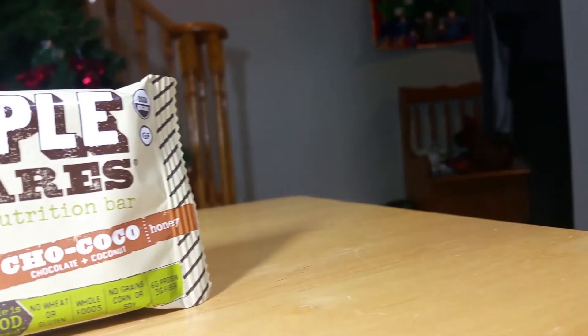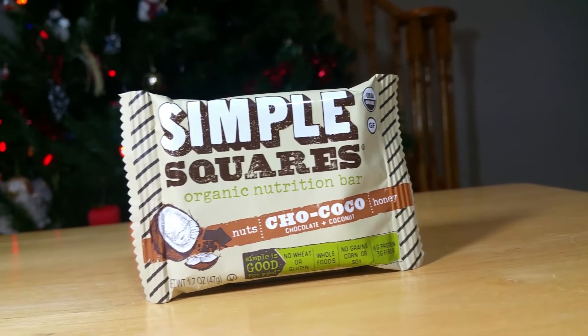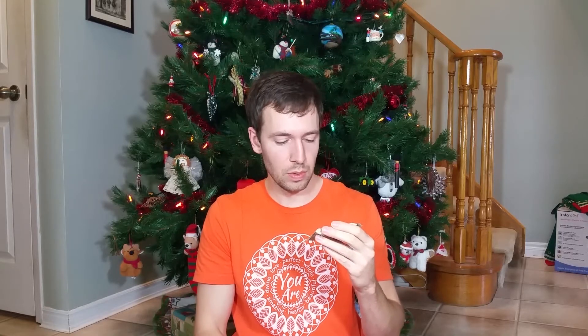Up next, Simple Squares Organic Nutrition Bar, Chococo flavor — chocolate and coconut. Looks like a nice, simple snack bar with no crap in it: no wheat, whole foods, no grains, corn or soy. Six grams of protein, three grams of fiber. Simple is good.